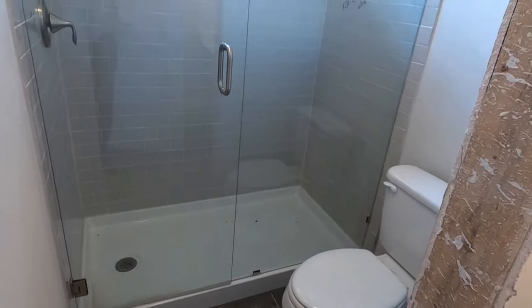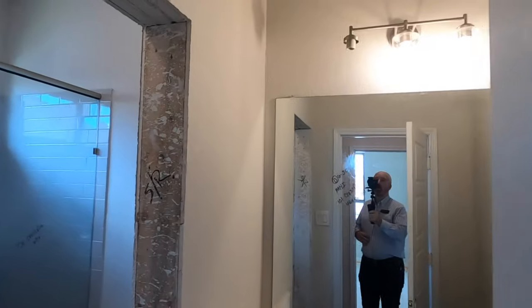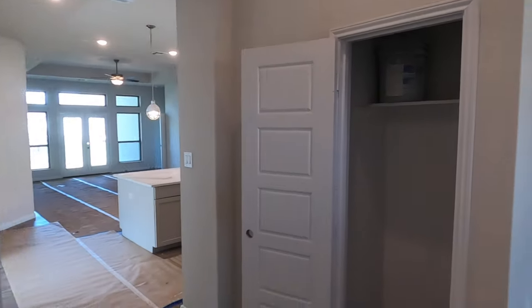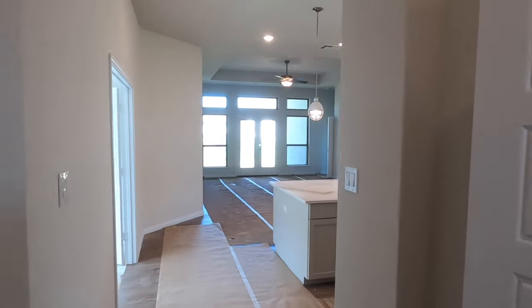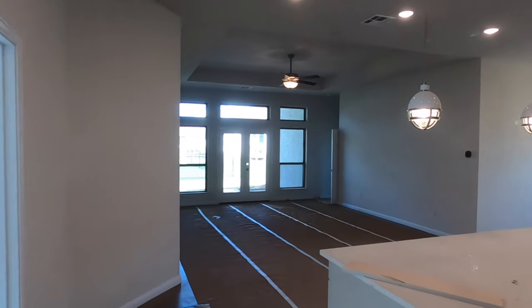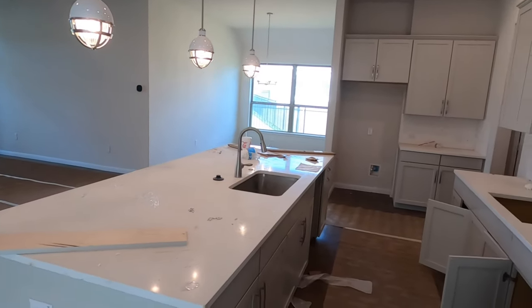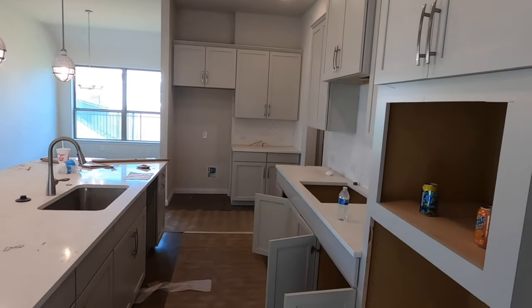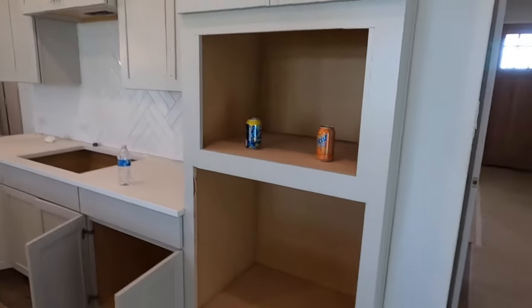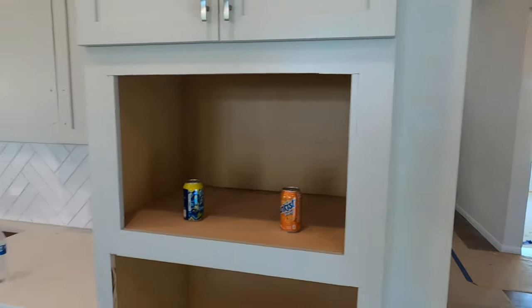This is going to be the bathroom — definitely like having a shower. Now we're coming to the main living space. There's a big, giant island — I love that. Like I said, still under construction.